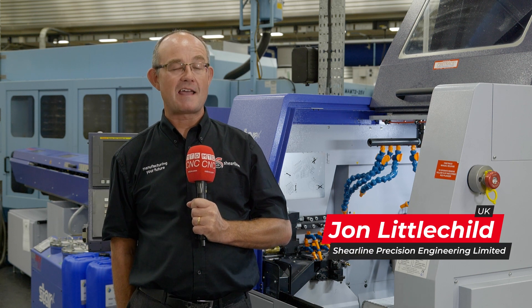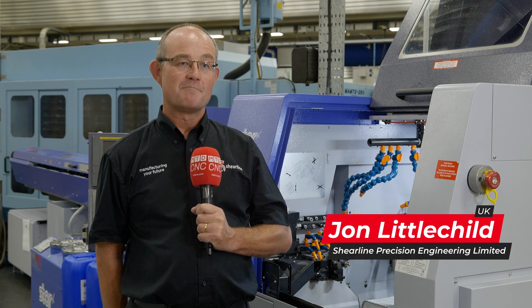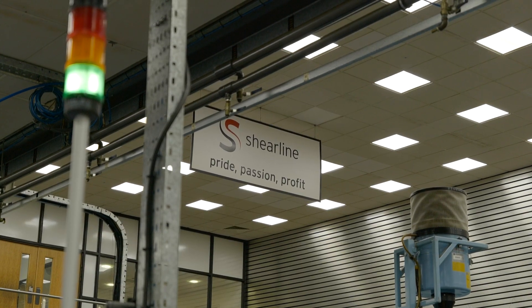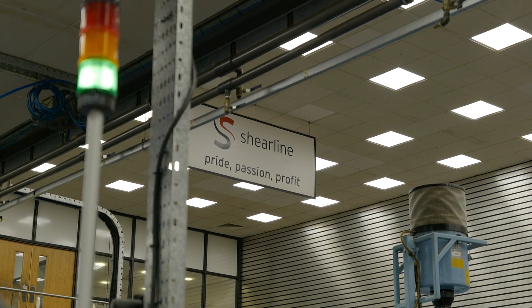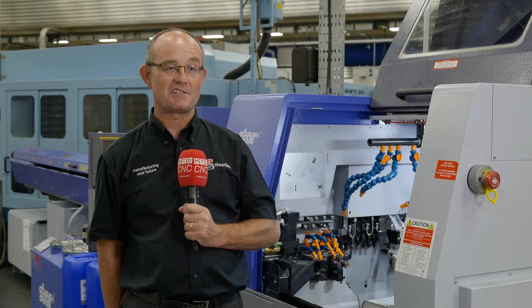Shearline Precision Engineering is an engineering subcontractor, so we have no products of our own, which means that we manufacture components for our customers. Our customers are in science, medical, aerospace, defence, packaging — in fact, all sorts of actual applications.